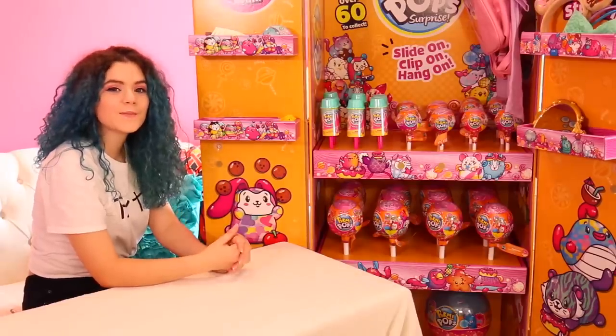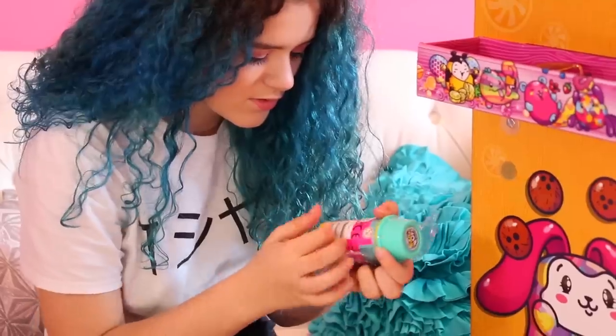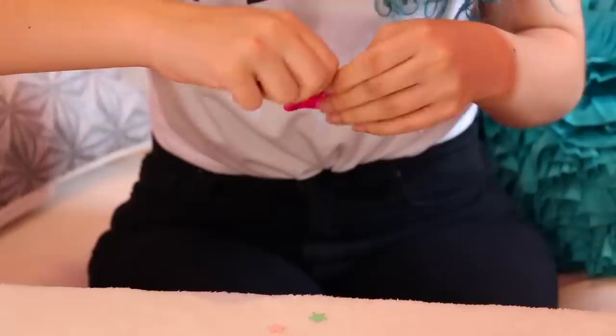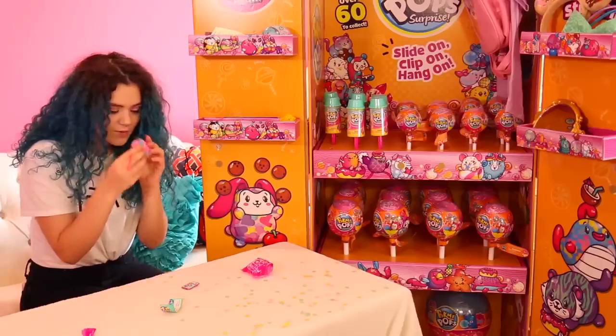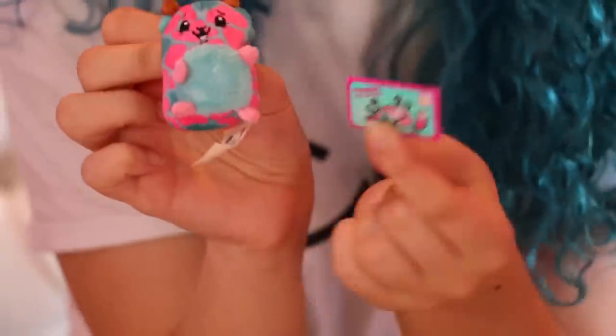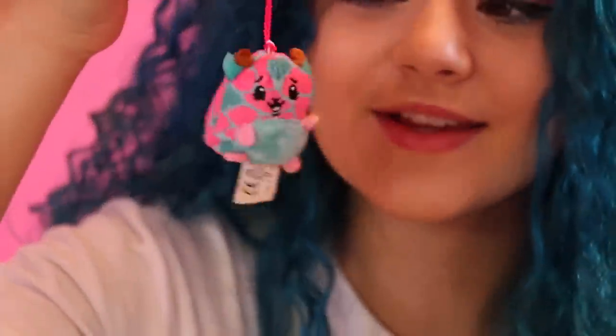The first ones I'm going to be opening are the Pikmi Pops Push Me Ups. I have the plastic off and now let's go. This is Fondue the Giraffe, as seen with this little envelope that comes with it. Fondue the Giraffe has a vanilla bean scent, and it's pretty nice!